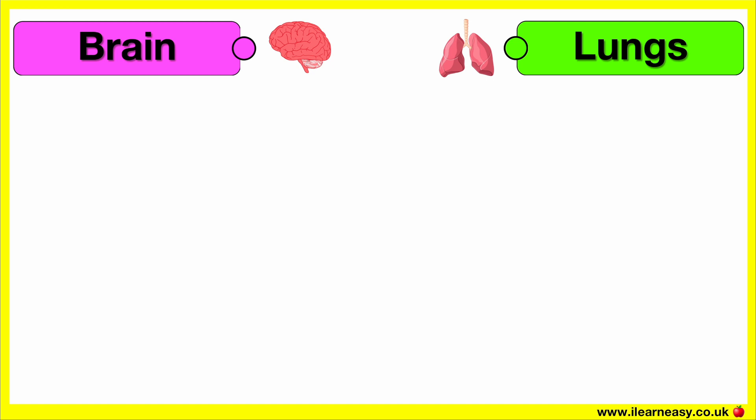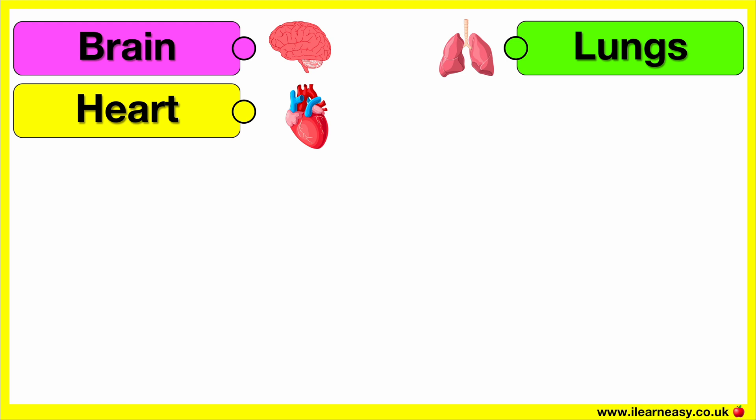Brain. This is the brain. Lungs. These are the lungs. Heart. This is the heart.